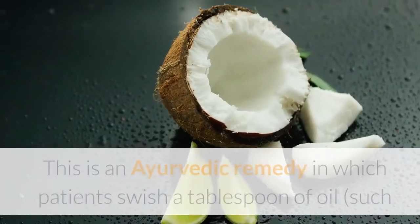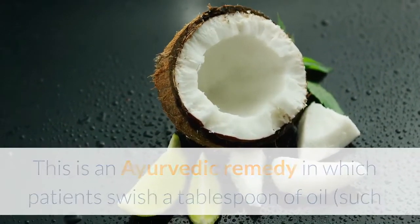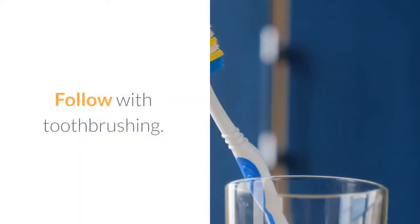10. Oil pulling — this is an Ayurvedic remedy in which patients swish a tablespoon of oil, such as olive, coconut, or sesame, around the mouth for about 10 minutes to improve oral hygiene. Follow with toothbrushing.